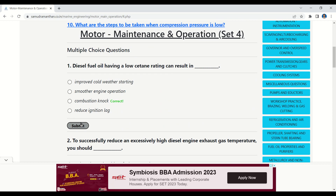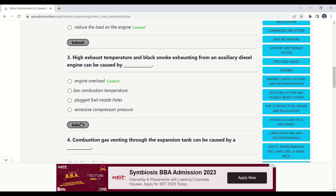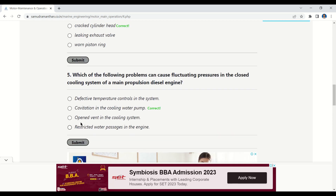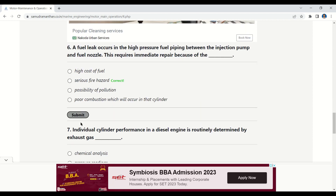Revision: Diesel fuel oil having a low cetane rating can result in combustion knock. To successfully reduce an excessively high diesel engine exhaust gas temperature, you should reduce the load on the engine. High exhaust temperature and black smoke from an auxiliary diesel engine can be caused by engine overload. Combustion gas venting through the expansion tank can be caused by a cracked cylinder head. Fluctuating pressures in the closed cooling system of a main propulsion diesel engine can be caused by cavitation in the cooling water pump.